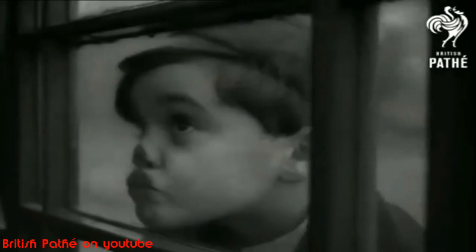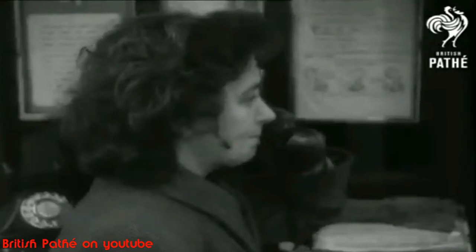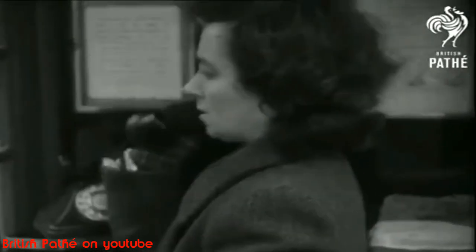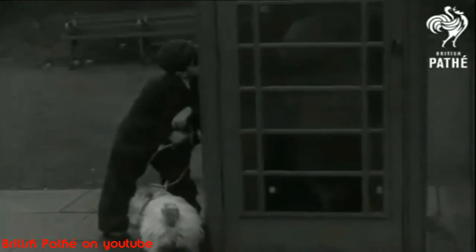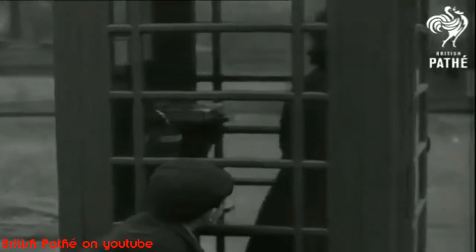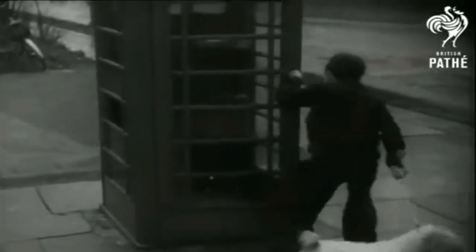By 1934, only 1,700 examples had been installed. The GPO contacted Scott once more to adapt his design to produce a more cost-effective kiosk to be installed nationwide. The K2 ceased production in 1935. Of the 1,700 installed, 224 still remain.